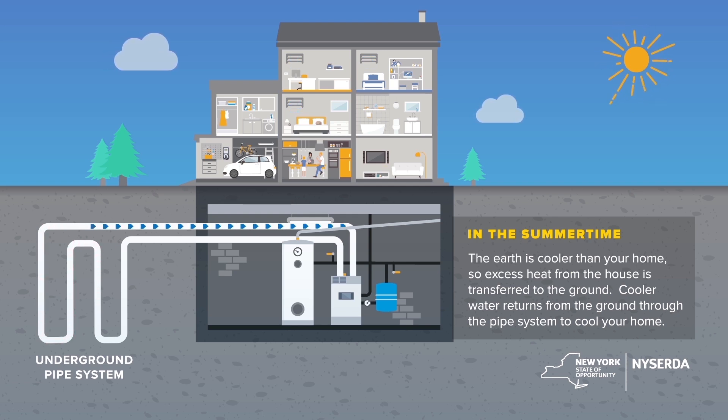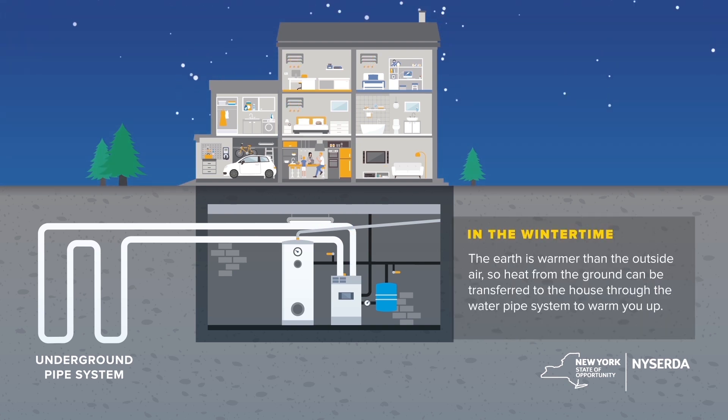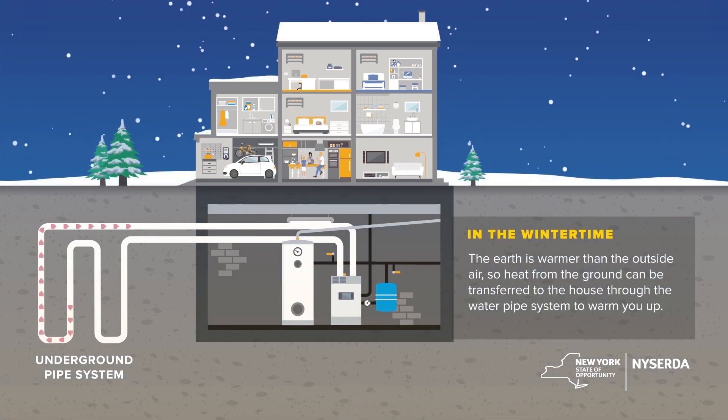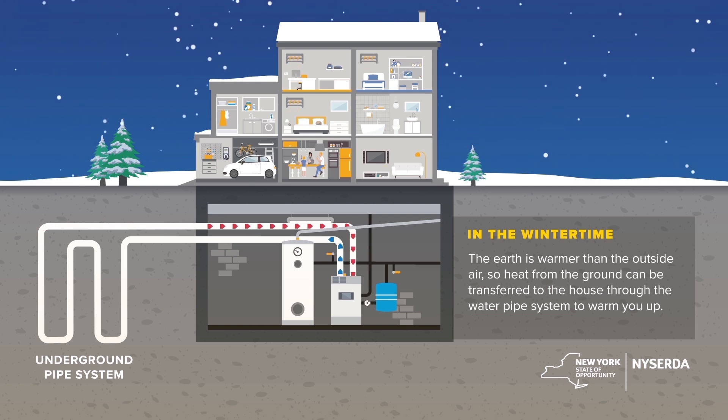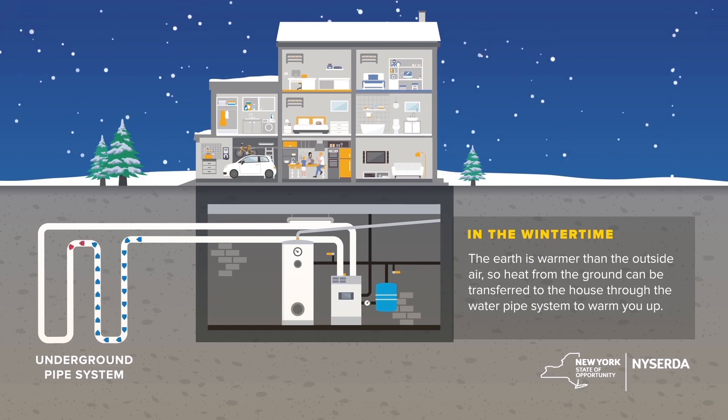The cooled water then returns to your home to extract more heat from the house. In the wintertime, the earth is warmer than the outside air, so heat from the ground can be transferred to your home to heat it up. The closed-loop system provides a continuous supply of warmer temperature to your home.